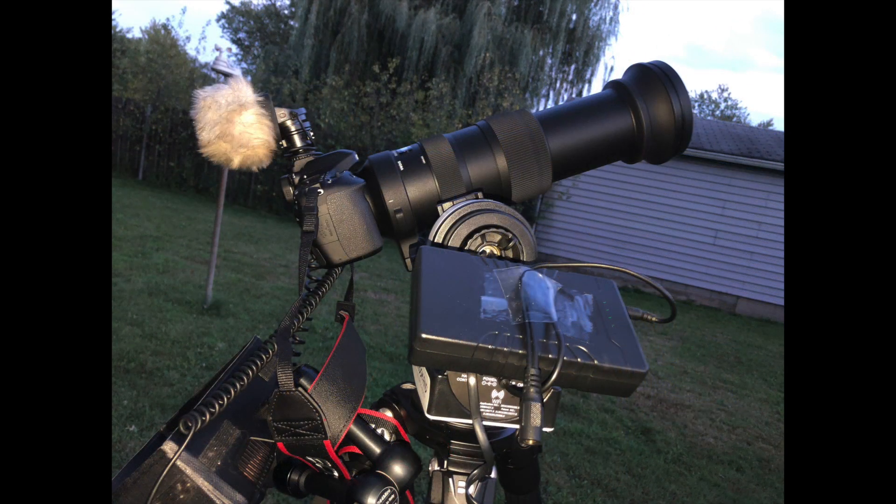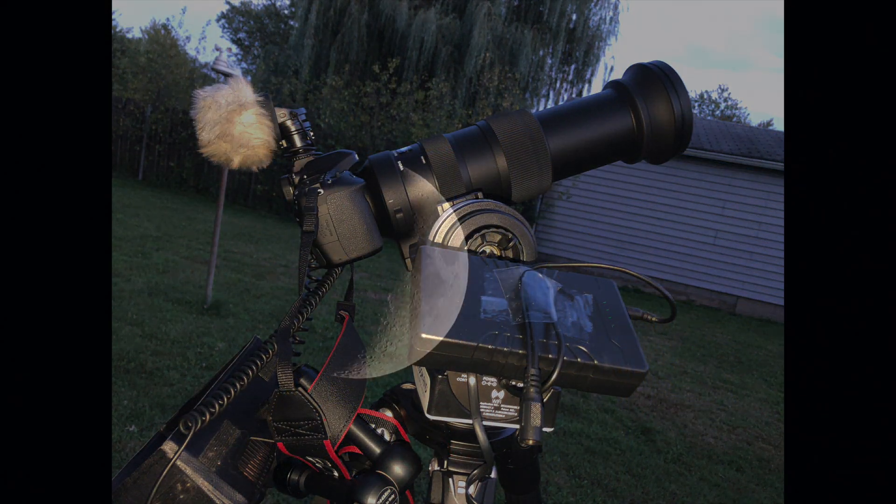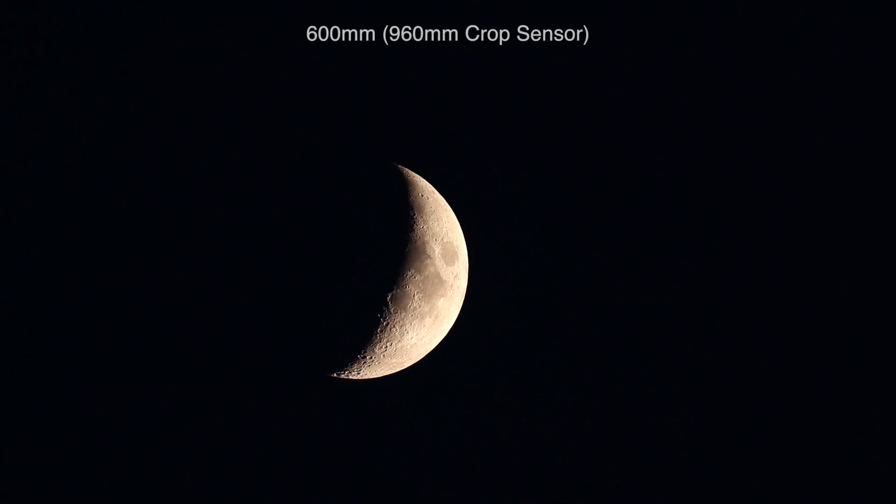Here we have a 31% crescent moon — I'd have to double-check — up here in our southwest sky, west-southwest. And the Sigma lens — it's a beast of a lens.